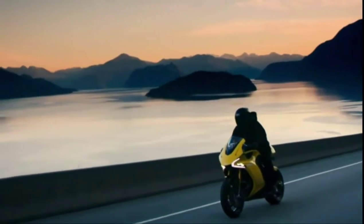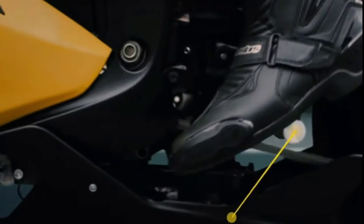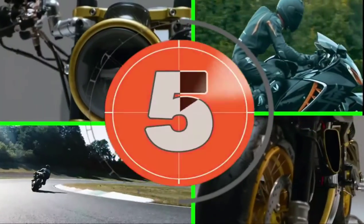The Damon Hypersport also has the capability to shift your riding position from a sports mode to a sit-up-and-beg mode, and it does this all on the fly.